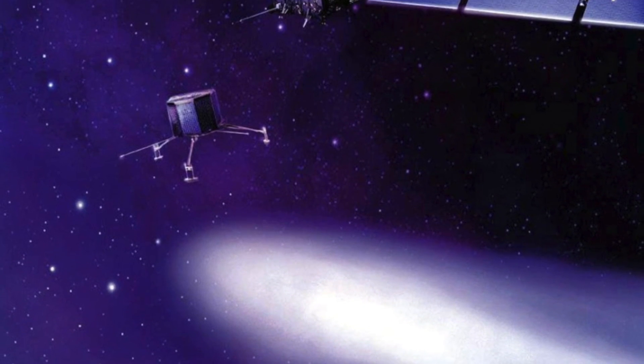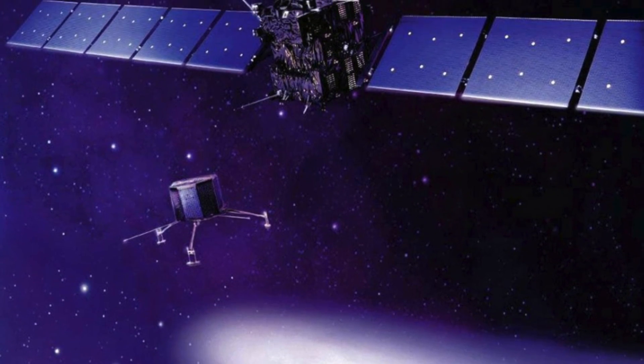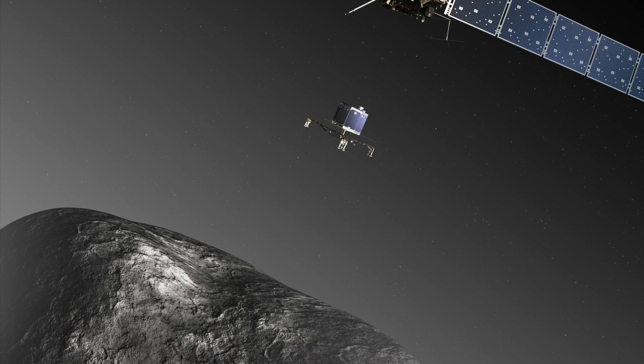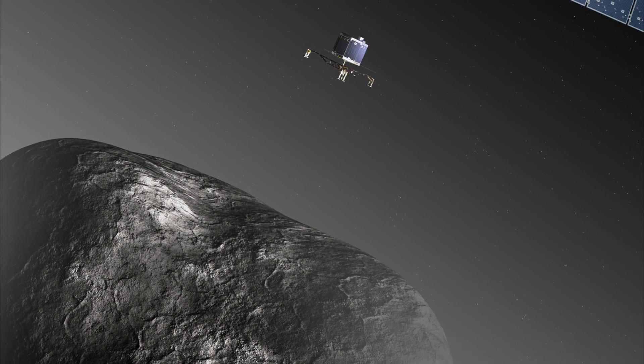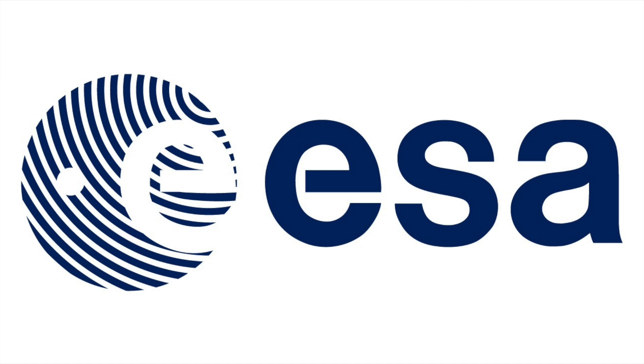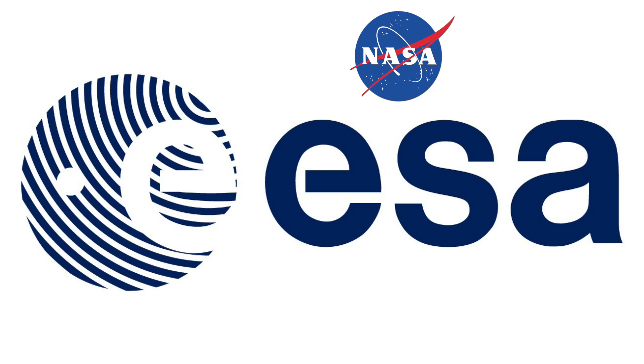For the first time ever, we have been able to land a probe from a spacecraft called Rosetta onto a comet — onto a moving comet! Rosetta is a mission of the European Space Agency. It was built in collaboration with NASA and was launched into space in 2004.